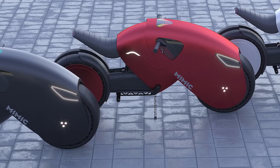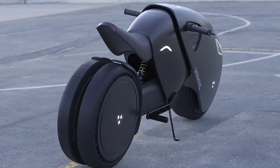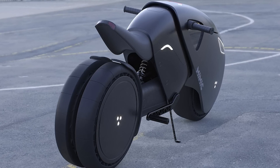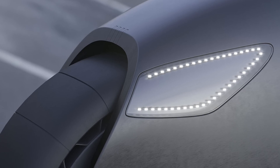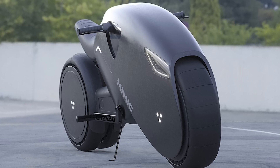There are bikes that look even more futuristic. Although it's currently only a concept, if this design comes into production, it would clearly affect the functionality. One look at the bike is enough to see that the rotation angle is quite limited. Nevertheless, the design holds an interesting and stylish appeal.